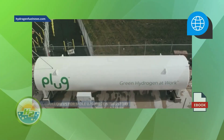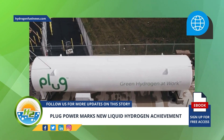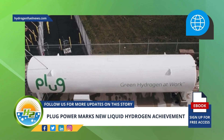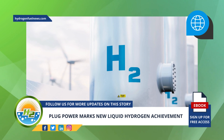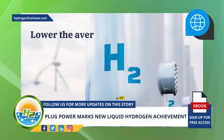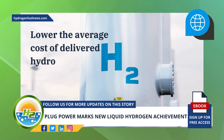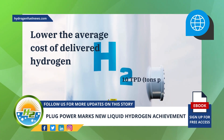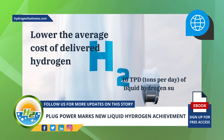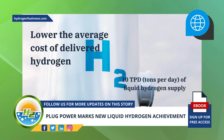Plug implemented design improvements to its Tennessee plant to enhance efficiency. In addition to enhancing overall plant efficiency, the improvements were also implemented to lower the average cost of delivered hydrogen, impacting the company's fuel cell margins. Presently, the plant in Tennessee adds about 10 TPD of liquid hydrogen supply back onto the U.S. market.